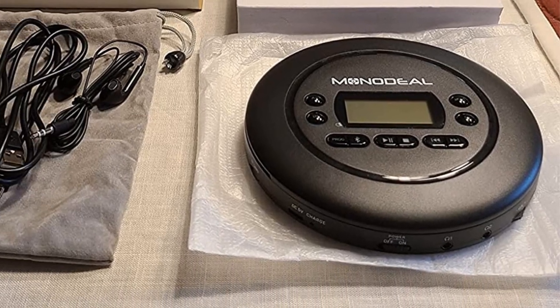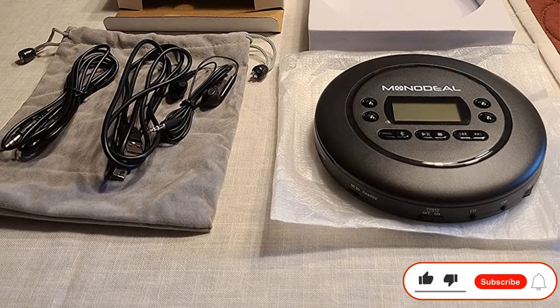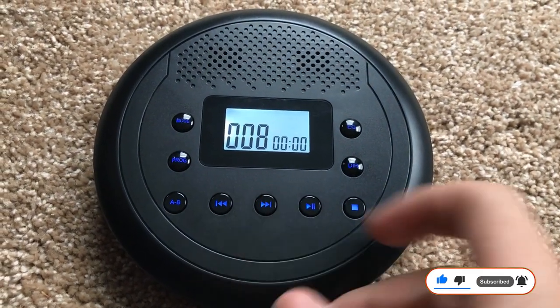Pros: comes with a year of warranty, powered by a 2000 mAh battery, up to 15 hours of battery backup. Cons: other options are much cheaper in comparison.